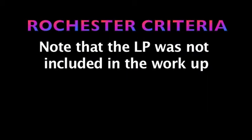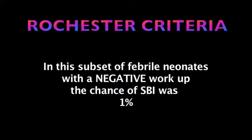LP was not part of the workup in the Rochester criteria. In this particular subset of febrile neonates, the negative predictive value for serious bacterial infection is 98.9%.